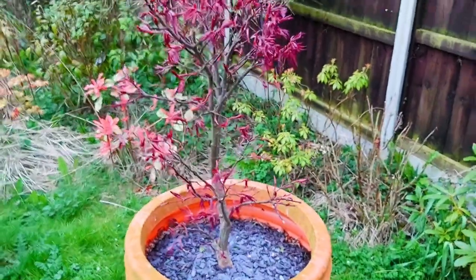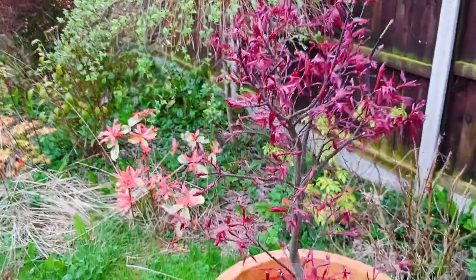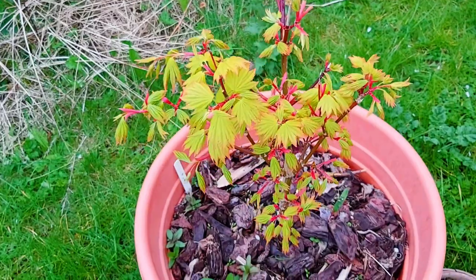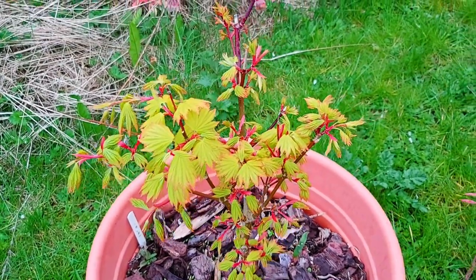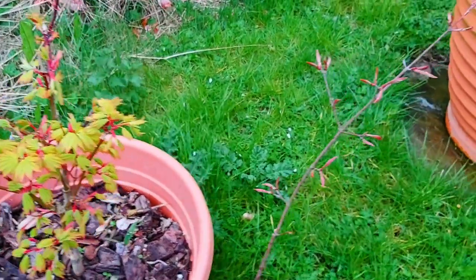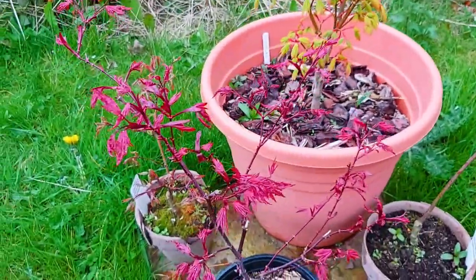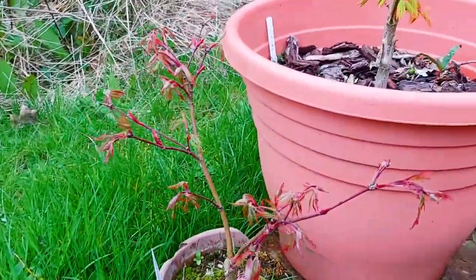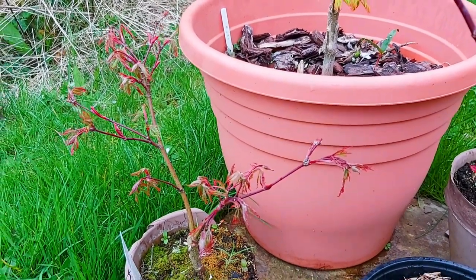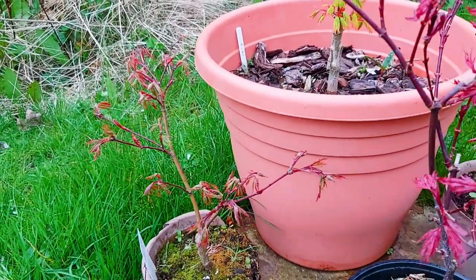In this big pot here we have a five-foot tall Bloodgood. Just leafing out now we have Aesoshuasaranam — I believe this is Jordan. This is Samidari. Another one of my favourites — we'll have to come back in a few weeks to see this one. But this is Aesopalmatum Dissectum Baldsmith.